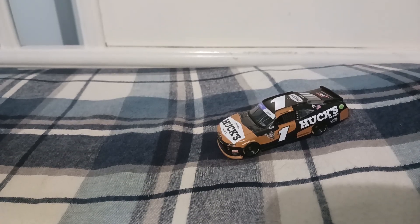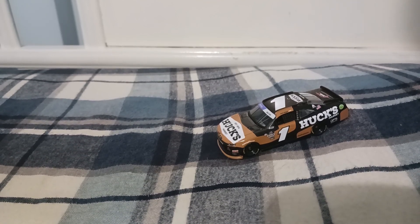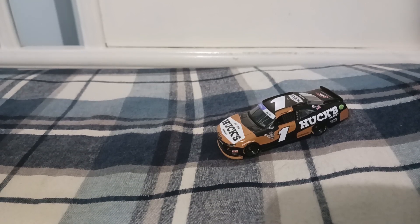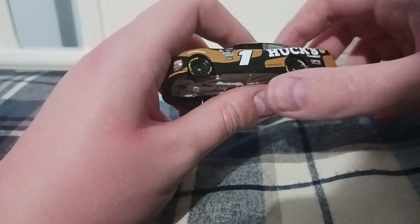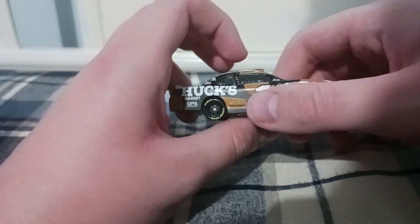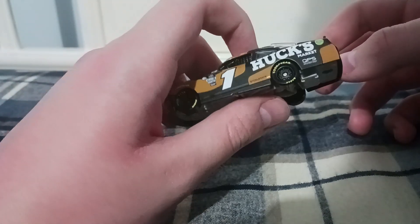His next win came at the Charlotte Roval — he needed to win that race to advance, which he did. Then he also won at Homestead, just like at Charlotte Roval, and advanced into the Final Four. He didn't win the championship, but he got a win at a non-road course at Homestead. That's really cool.